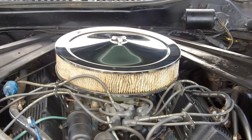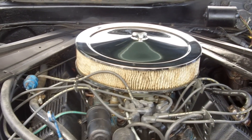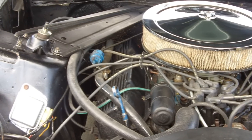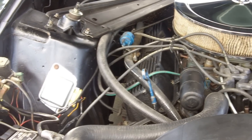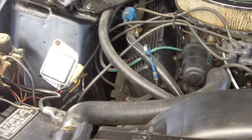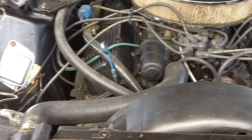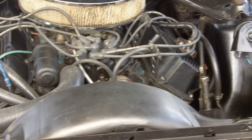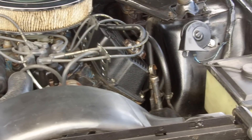Under the hood we have a nice 351 Cleveland, very solid shock towers, power front disc brakes, power steering. It's actually an air car — the compressor does come with the car but it's not on the car. We don't know all the parts you would need to make it complete, but it's just a really nice, clean, fun driving vehicle.